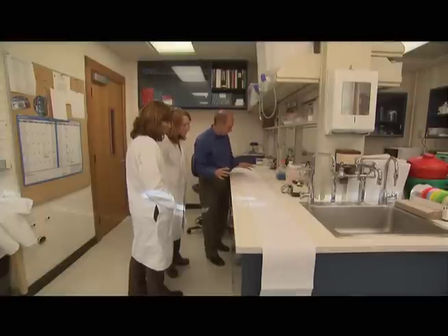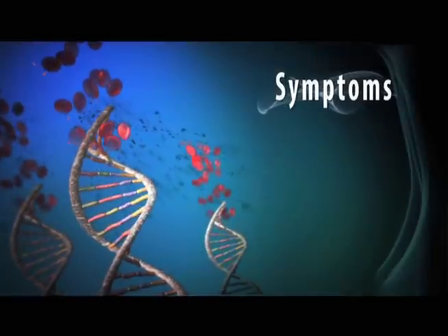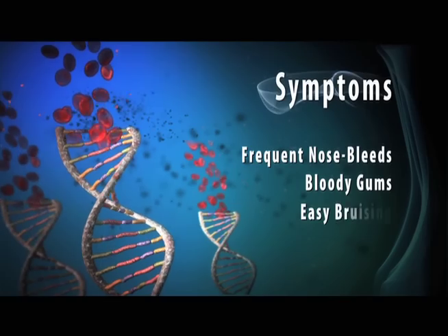Though von Willebrand disease is potentially fatal in rare instances, 70 to 80 percent of cases are classified as mild to moderate. Typical symptoms include frequent nosebleeds, bloody gums, and easy bruising.